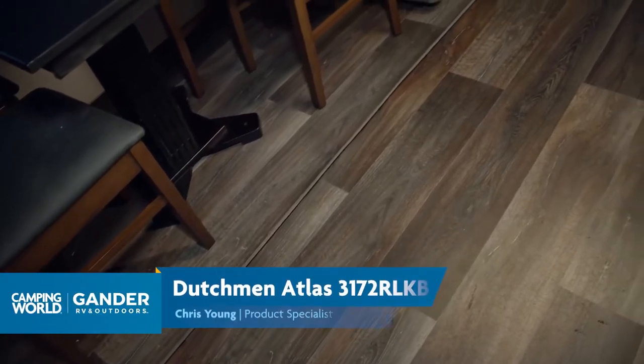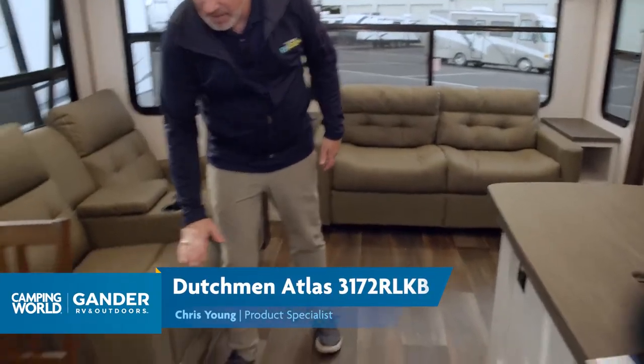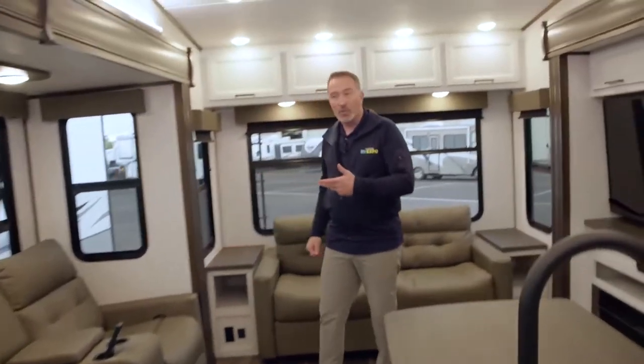Atlas has upgraded a lot of things inside their RVs this year. One of them being this upgraded vinyl flooring — no carpet in the slide. And you'll notice that the contour and design of the slide matches the flow of the floor as well.